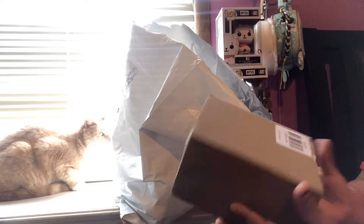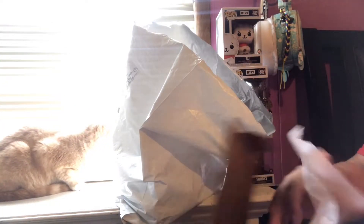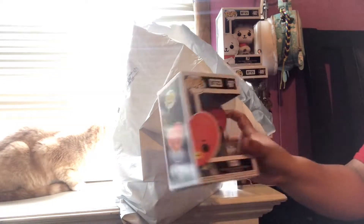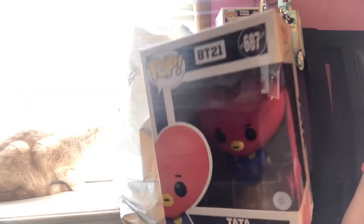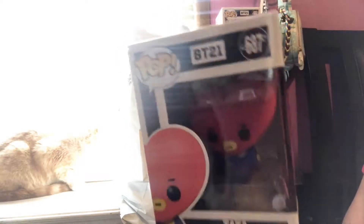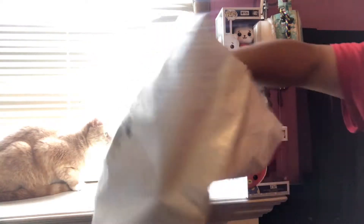This is Tata. Oh my gosh, oh my god — look how cute Tata looks! He is so adorable looking.